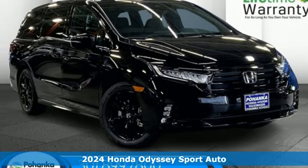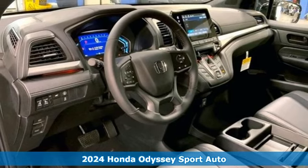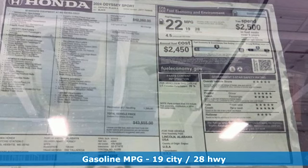Here's a new 2024 Honda Odyssey. From hood to hatch, it offers all the comforts and conveniences you could want, plus an exciting list of features.